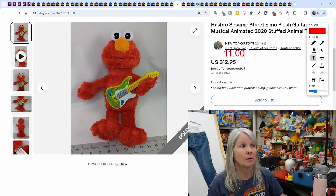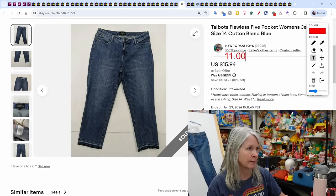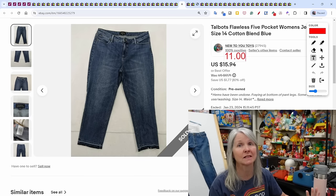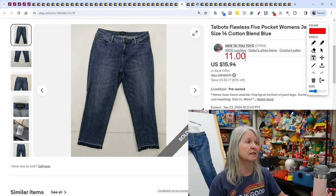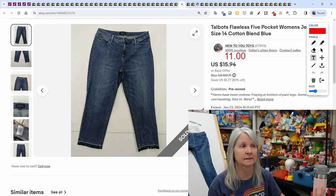Hasbro Elmo with a guitar — I love Sesame Street and usually pick up a lot of the plush as long as they're clean and in good condition. This one sold for $11. More jeans — tons of Talbots around here; I can usually get them in a fill-a-bag or for two dollars or less, and this one sold for $11.